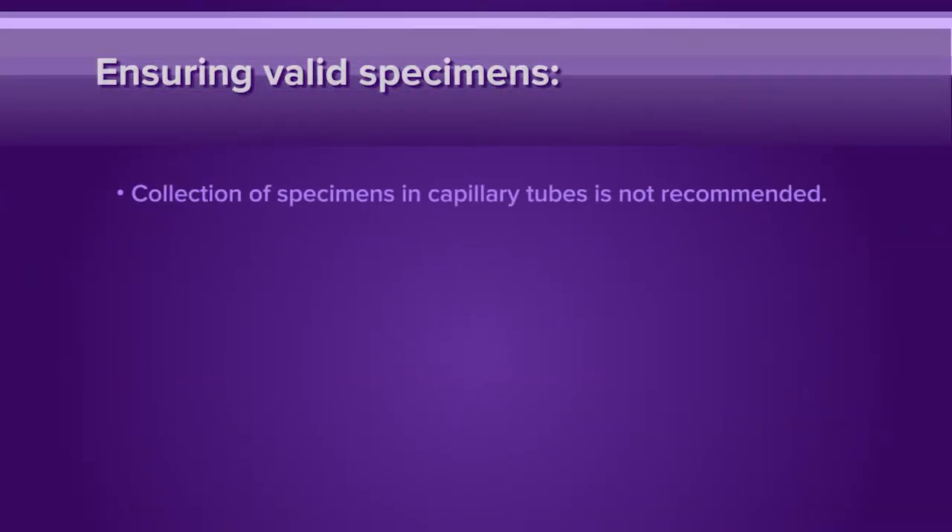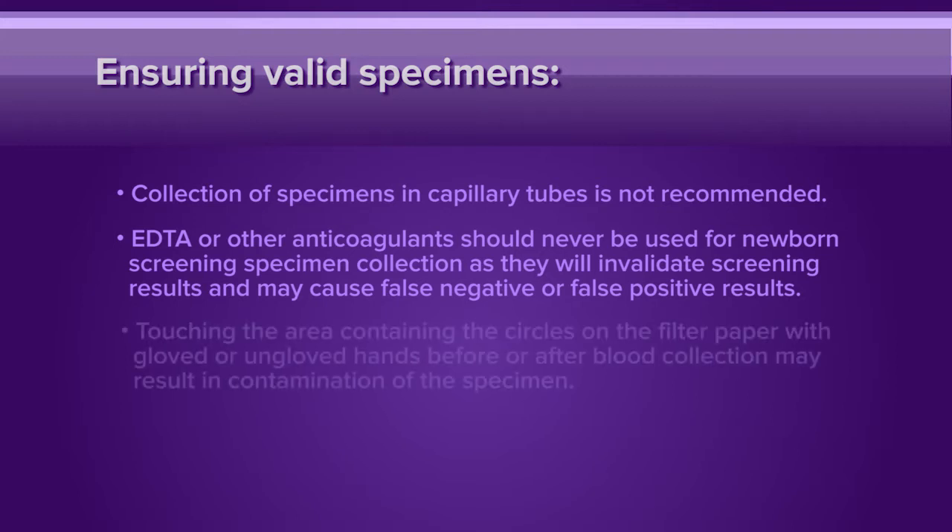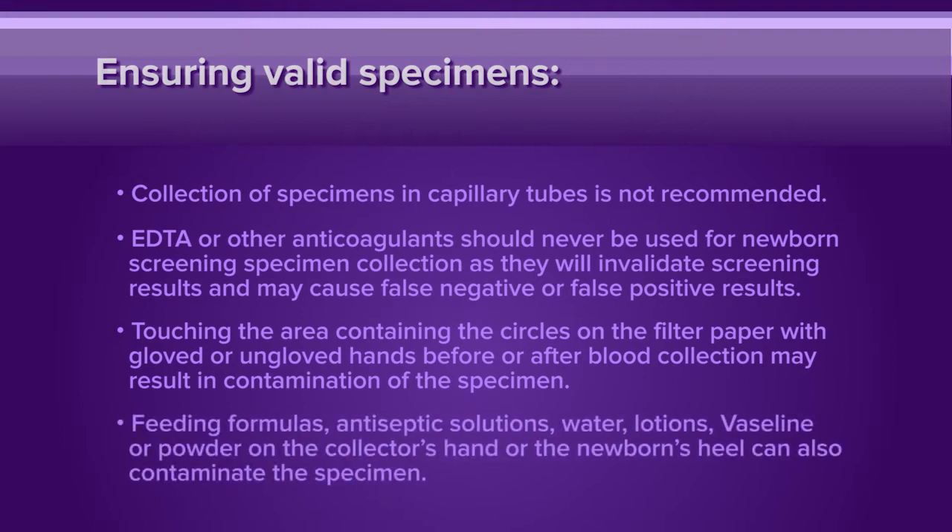To help ensure you collect a valid specimen, please note: the heel stick is the preferred mode of collection for newborn screening whenever possible. Collection of specimens in capillary tubes is not recommended. EDTA or other anticoagulants should never be used for newborn screening specimen collection, as they will invalidate screening results and may cause false negative or false positive results. Touching the area containing the circles on the filter paper with gloved or ungloved hands before or after blood collection may result in contamination of the specimen. Feeding formulas, antiseptic solutions, water, lotions, Vaseline, or powder on the collector's hand or the newborn's heel can also contaminate the specimen.